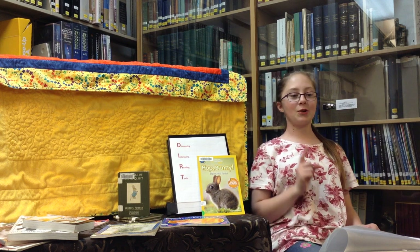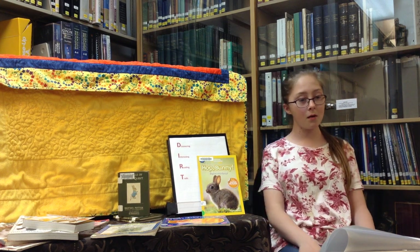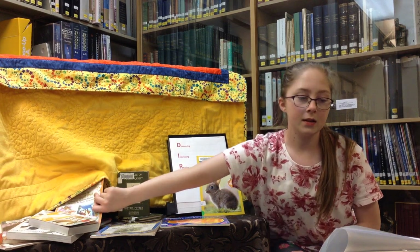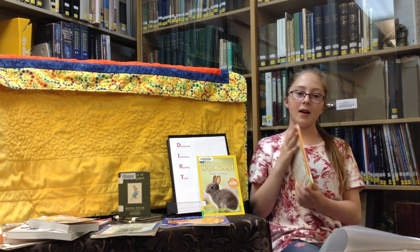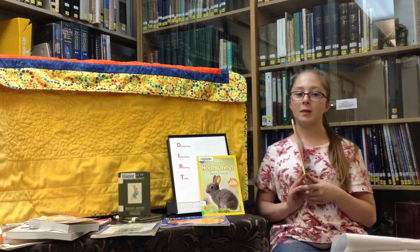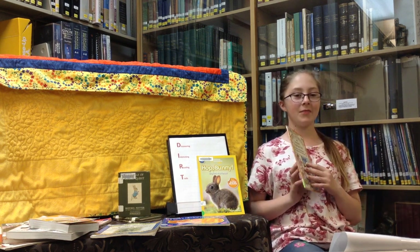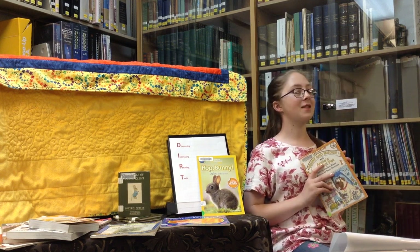Before I introduce today's pets, let's read a book about a girl named Annie and her cousin Henry. Henry loved his dog Mudge and felt sad Annie didn't have a pet of her own. The book is called Henry and Mudge and Annie's Perfect Pet. The author is Cynthia Rylant, and the illustrator is Susie Stevenson. You can find this book in the easy section under R for Rylant, as this book is part of the Henry and Mudge series. As we read this fictional story, see if you can follow some of the clues I left earlier to figure out what our special guest is today.